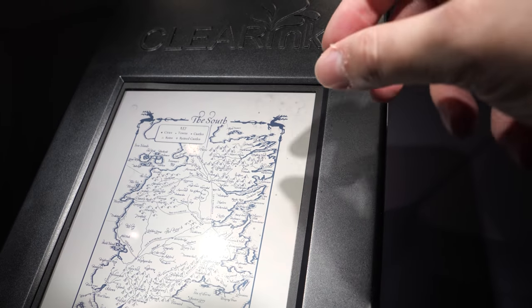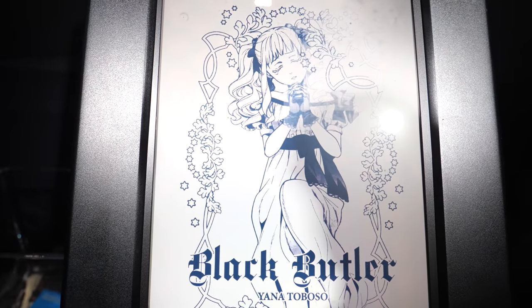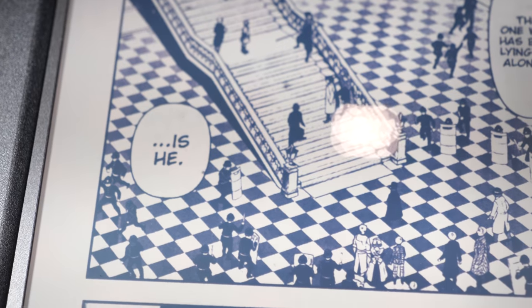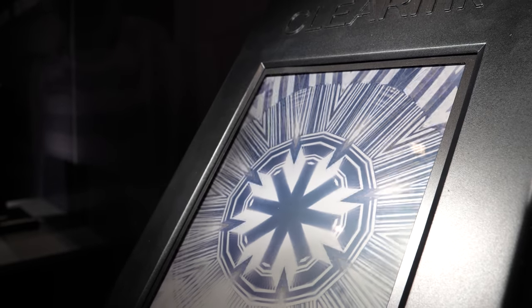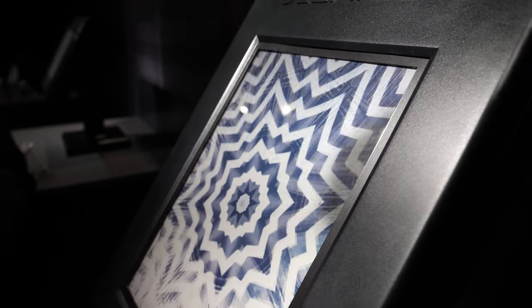Some image artifacts are visible — pretty typical when assembling something for a show, but not an issue in manufacturing. The white is the widest in the market, and the contrast between white and black is one of the highest you'll find in the market. Words don't describe it — a picture is worth a thousand words, and this demo is worth a thousand pictures. It shows a combination of both high contrast and fluid motion.